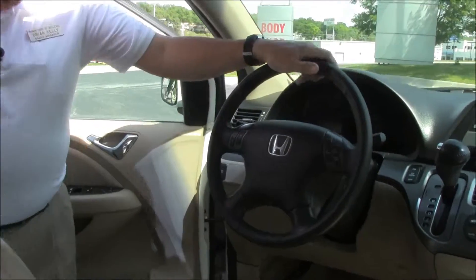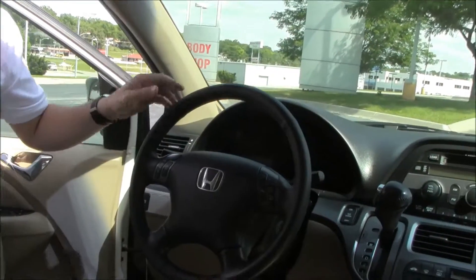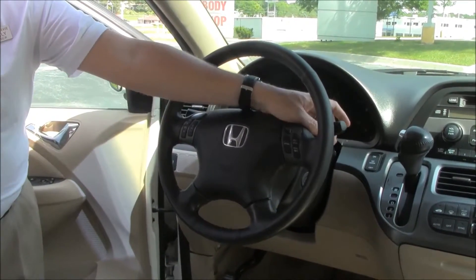On the interior, you have safety for everyone — reduced-force driver and passenger side airbags, side impact airbags, and side curtain airbags for the first, second, and third row. Fingertip control for your radio, cruise control, tilt steering, and intermittent wipers for the front.